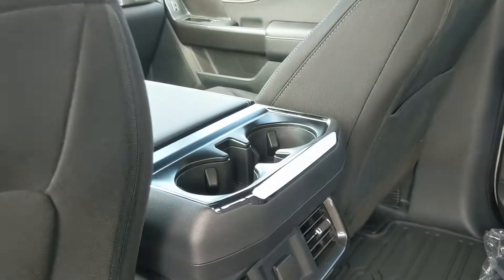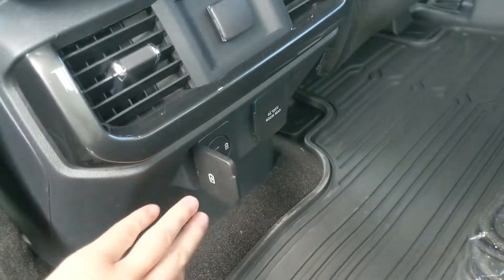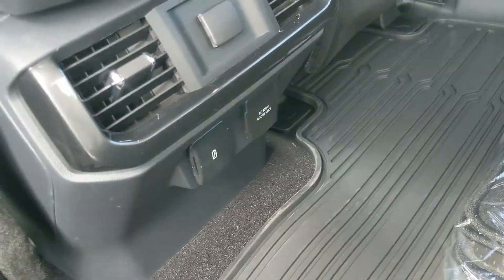Looking at the middle you have two cupholders, a 12 volt power outlet, USB and USB-C, and a 120 volt power outlet.